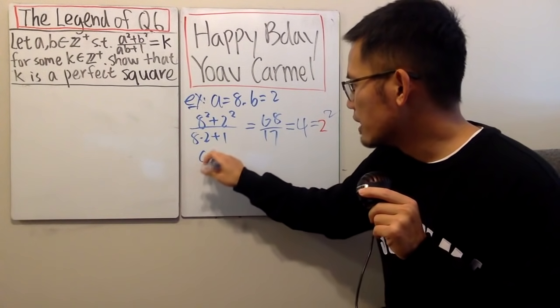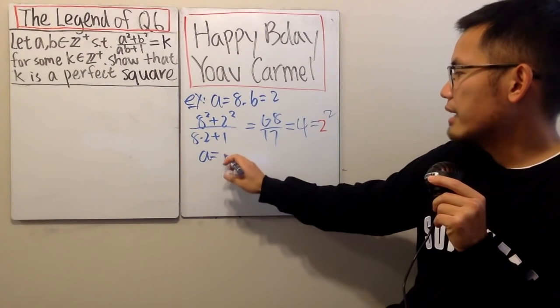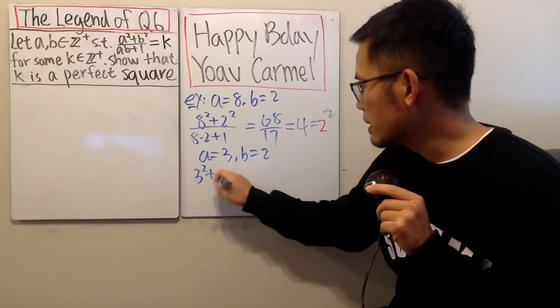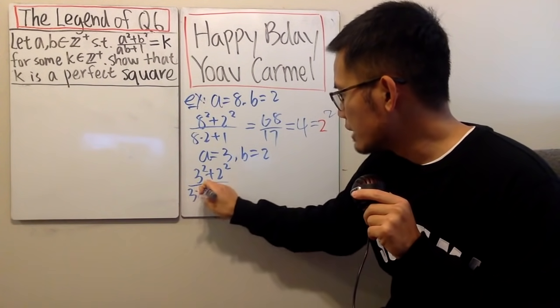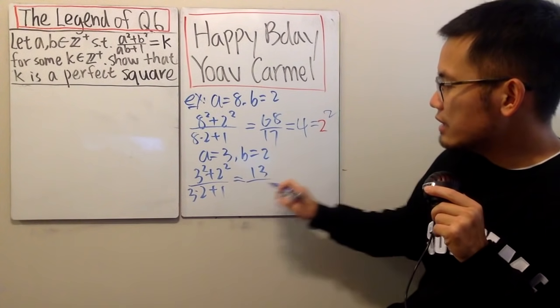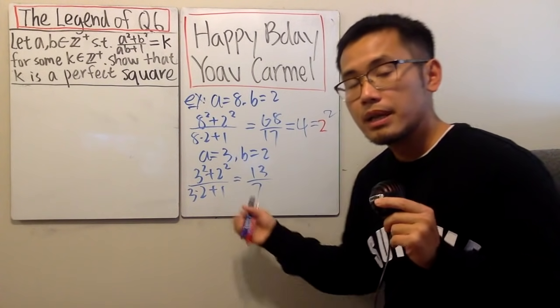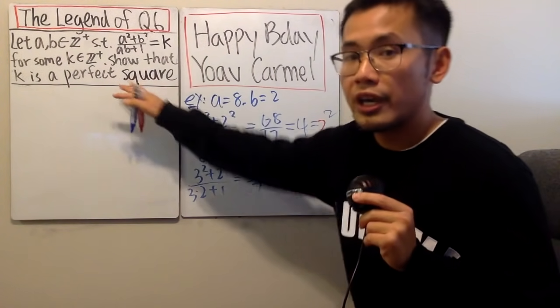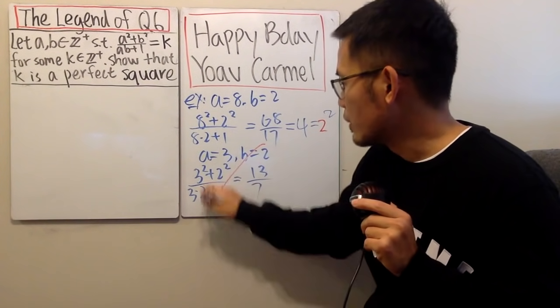Let me give another example. If a equals three and b equals two, then three squared plus two squared over three times two plus one gives us 13 on top and seven on the bottom. This does not even turn out to be an integer, so we don't care about this case at all.